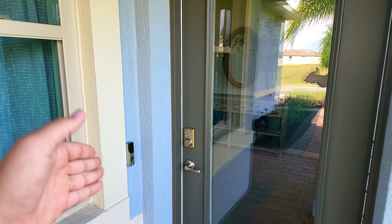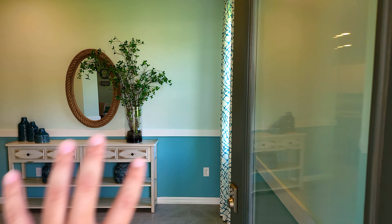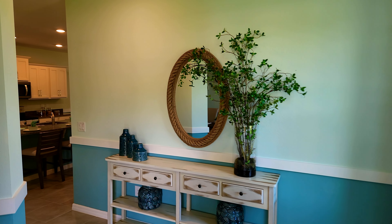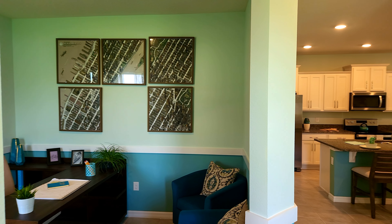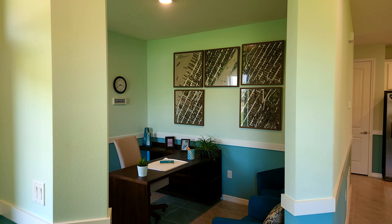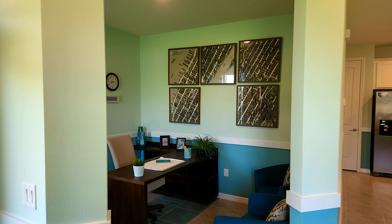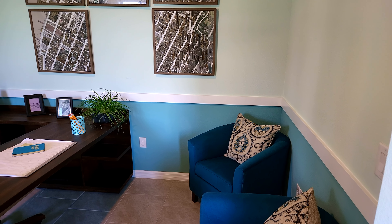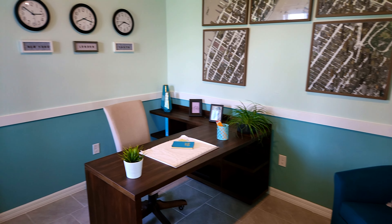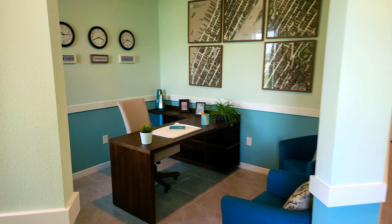You do get a smart doorbell included that has a camera, which is always good to have — you don't have to worry about buying the Ring doorbell. Going inside, you're welcomed with a little hallway and then also a flex space. Since building this model home they did change their features, so this will be closed off with doors for more privacy. You can see they have it set up as an office space — it's a pretty nice flex space.